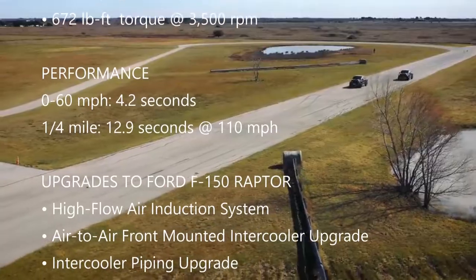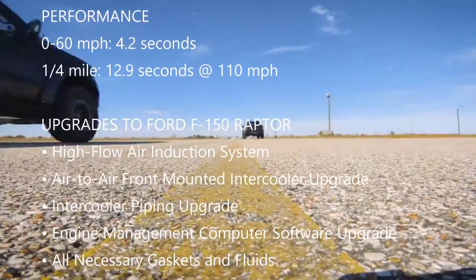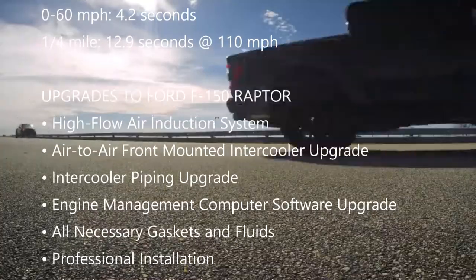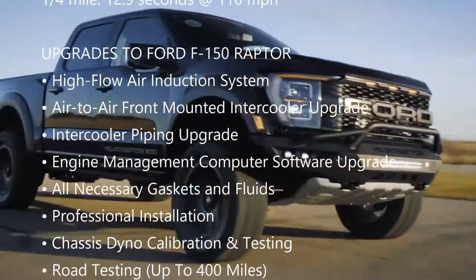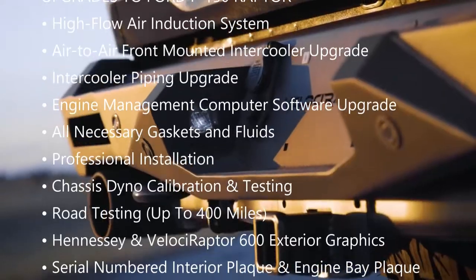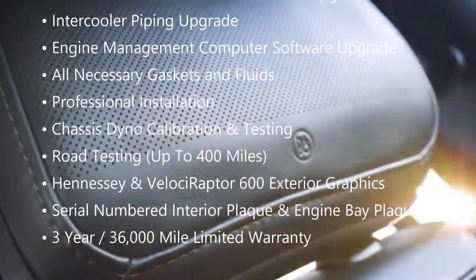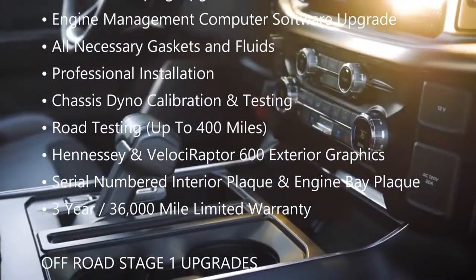The upgrades to the Ford F-150 Raptor include a high-flow air induction system, air-to-air front-mounted intercooler upgrade, intercooler piping upgrade, engine management computer software upgrade, all necessary gaskets and fluids, professional installation, chassis dyno calibration and testing, and road testing up to 400 miles.